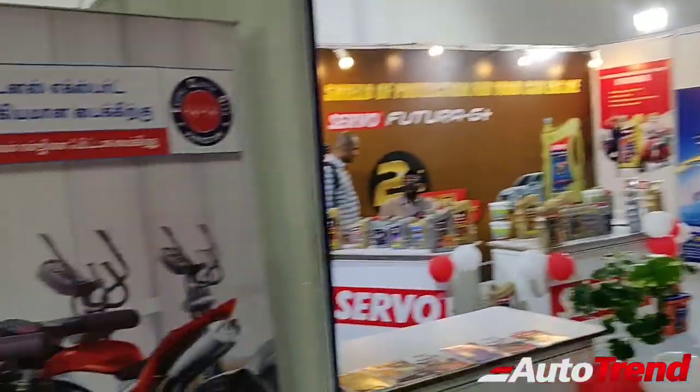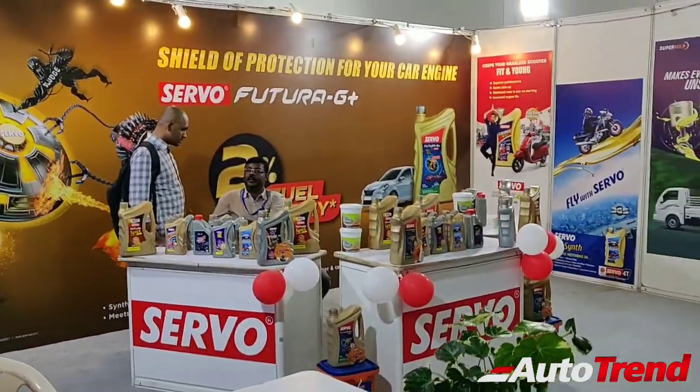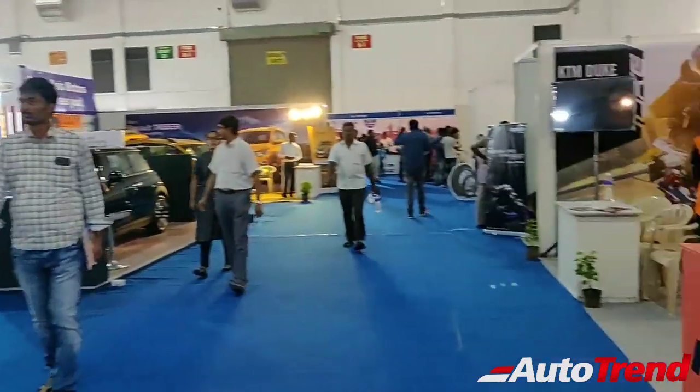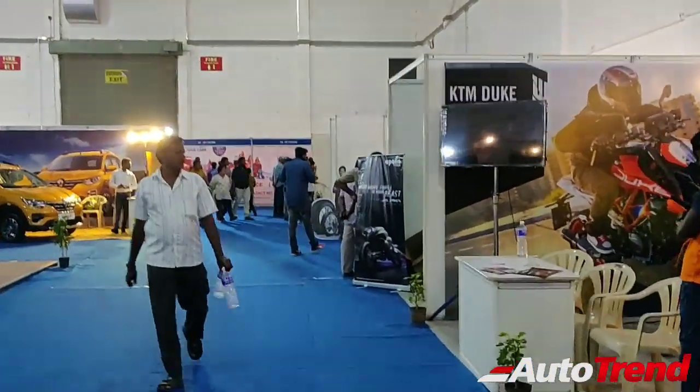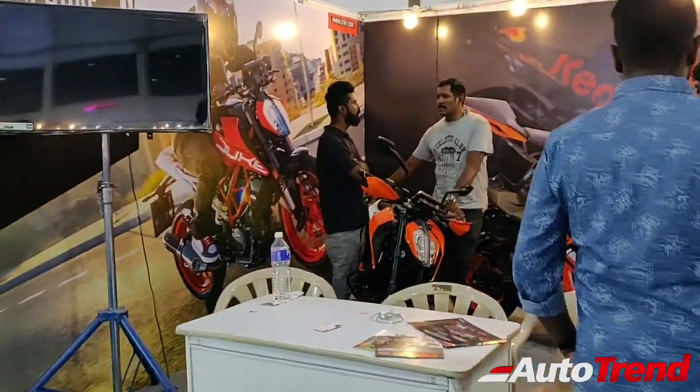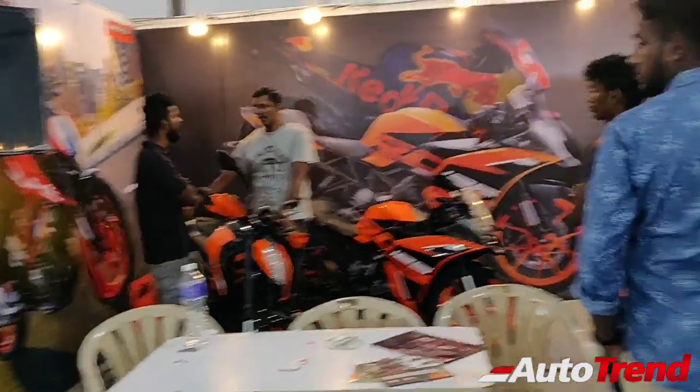Apart from that, we have certain small utility stalls of Servo and others on the right. Next up we have the KTM stall, with all sorts of RC and Duke models — the latest trending bikes.